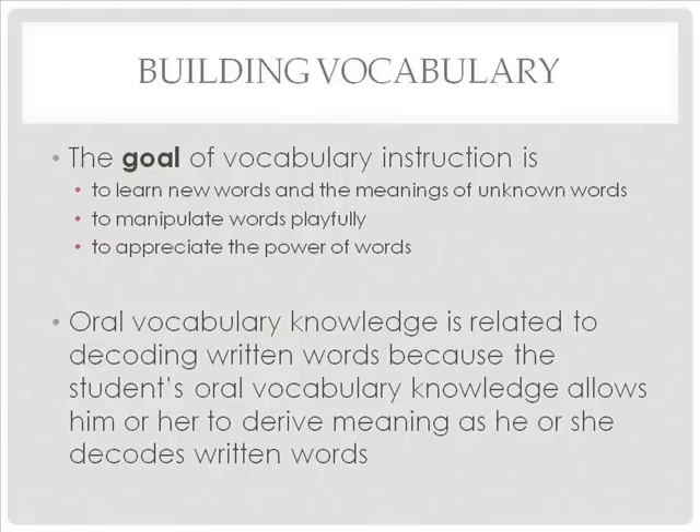The goal of vocabulary instruction is for students to learn new words and the meanings of unknown words, to manipulate them playfully, and to appreciate their power. A student's oral vocabulary knowledge is related to decoding written words because a student's oral vocabulary knowledge allows him or her to derive meanings as he or she decodes written words.